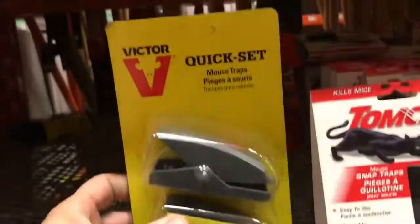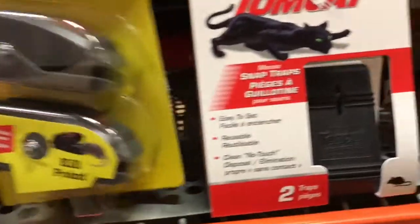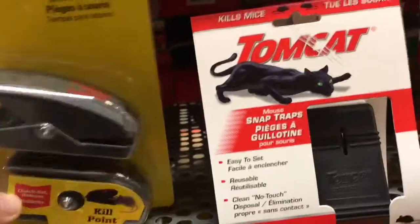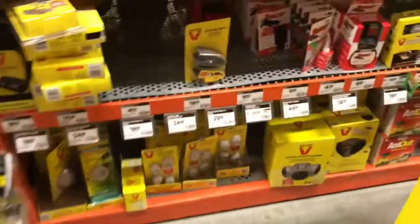Should I get the Quick Set Victor kill point? I don't know which one to get. Oh, this one — let's do a little review on this puppy. Alright, that's it, let's go. If this doesn't work, then I'm going back to the sound blaster. Get out of here.